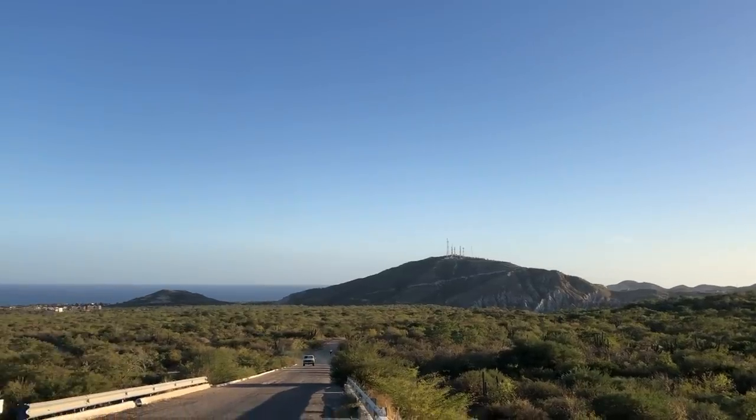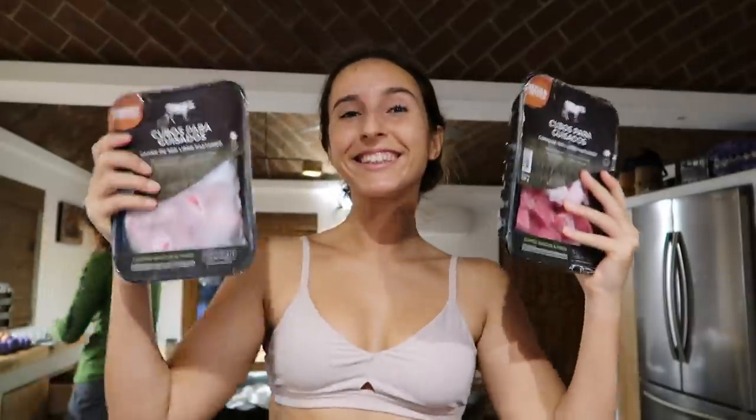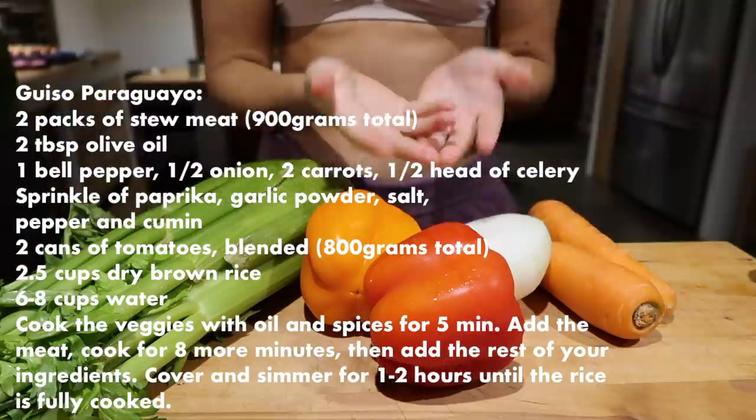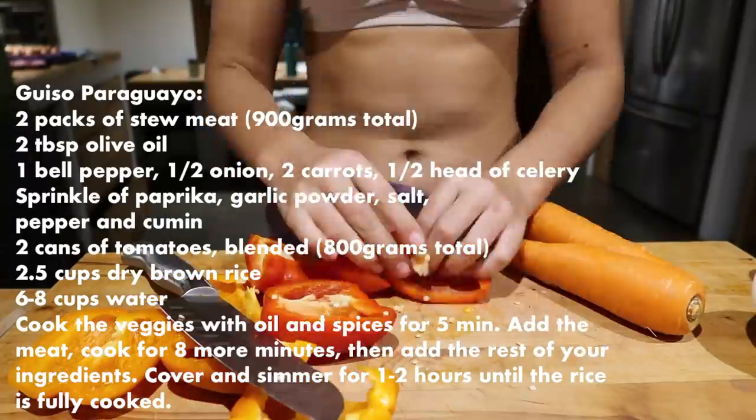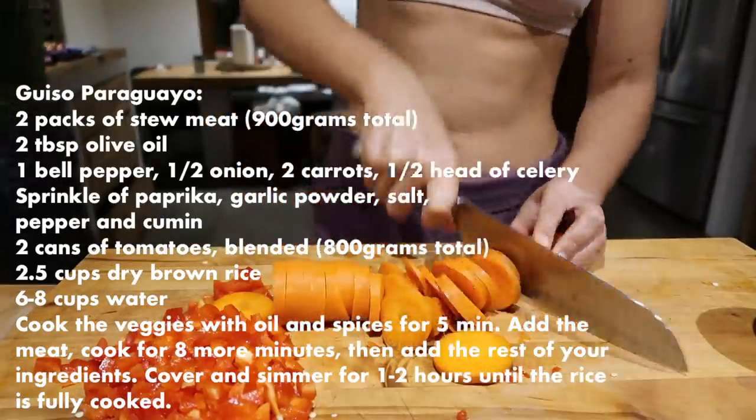It took a while for me to get motivated because the cramps were here today, but soon enough the exercise actually made me feel better. During your period, working out can help with symptoms, but resting and treating yourself to delicious food is also a great way to help. Listen to your body because that's what's going to help you find the best way to deal with cramps.